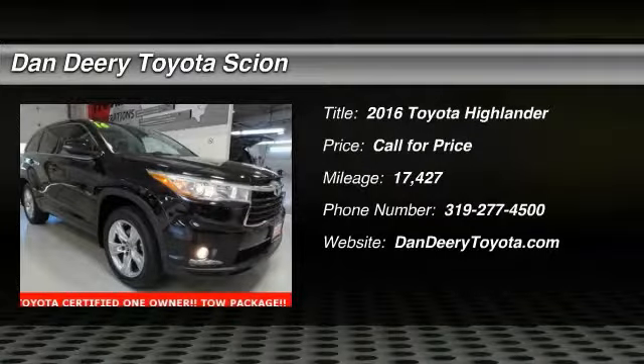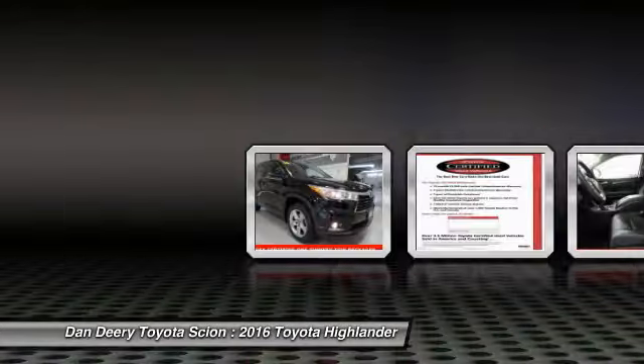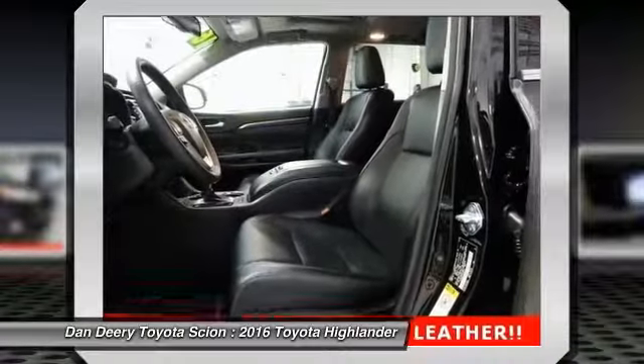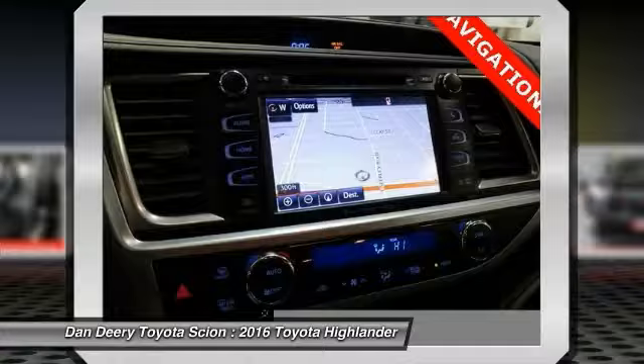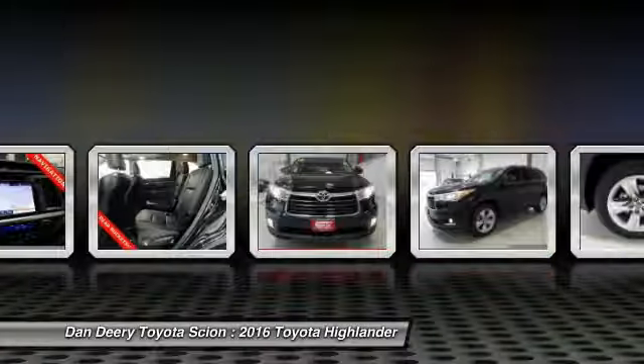2016 Highlander. The Highlander is the SUV that's thought of everything. The Highlander offers seating for up to seven and features Toyota's innovative center stow design. The second row bench seat folds away, leaving a pair of captain's chairs. A 2010 top safety pick, the Highlander is where substance meets style.